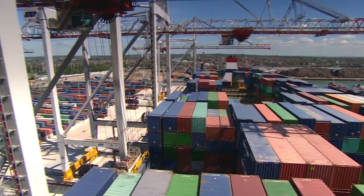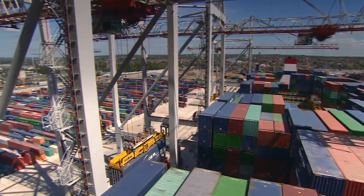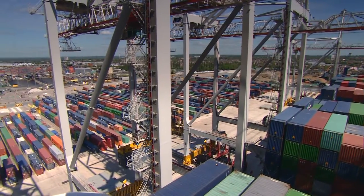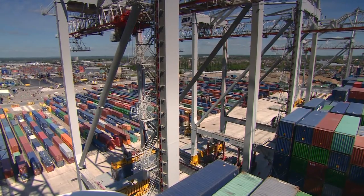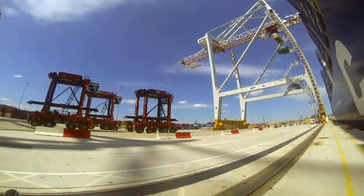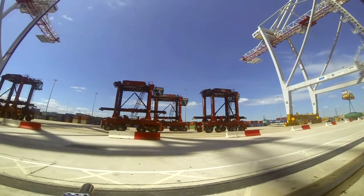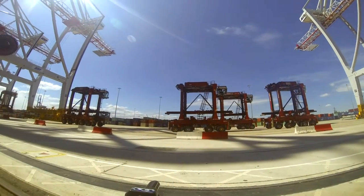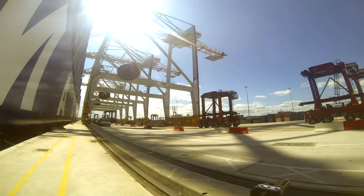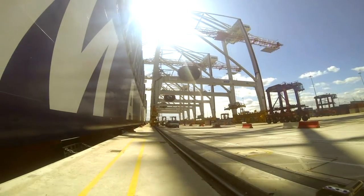The 18,000 containers will transport all manner of products and possessions around the world for many years to come. The UK Chamber of Shipping estimates that every person in the UK will purchase something brought in on this one container ship alone. CMA CGM says it transports 90% of international maritime trade, which is why it has taken such care to invest in its new fleet, and feels it's best represented by the UK flag.